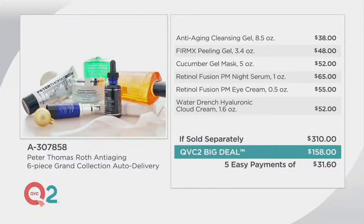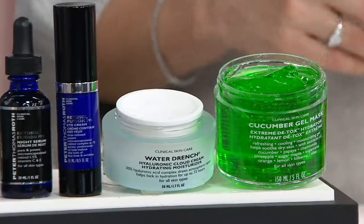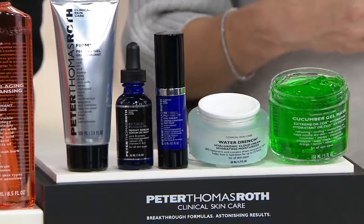So what this is is a full regime — exfoliating, hydrating, cleansing, caring for the only skin that we have. And it is an excellent opportunity to start the new year off on the right foot.